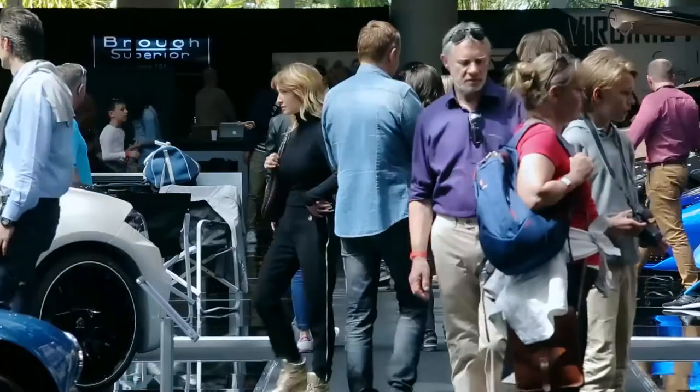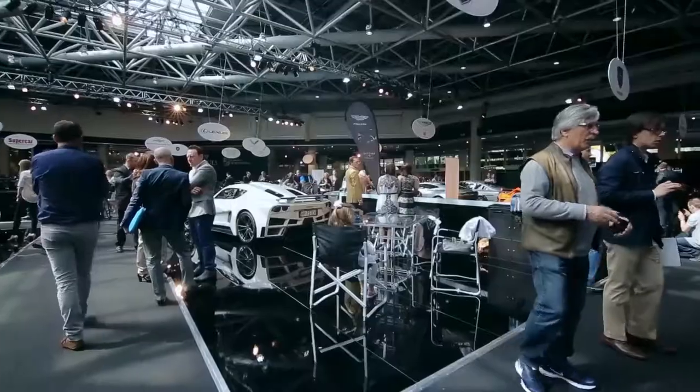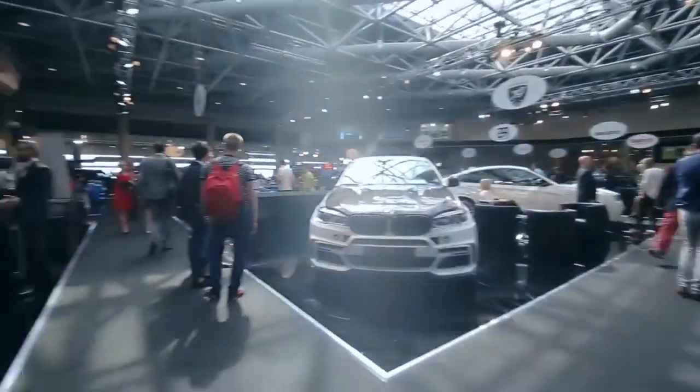What does luxury mean? Luxury means — one of the most important things — quality and trust. Those things have to work hand in hand: quality and trust. This event, in my opinion, presents a lot of these kinds of products for the people. As for a favorite car, I've been a proud ambassador for Mercedes-Benz and AMG for many years, so you know my answer.